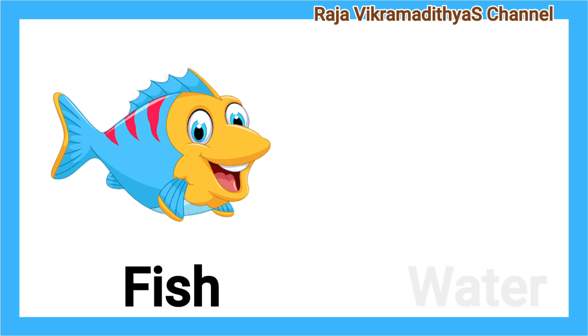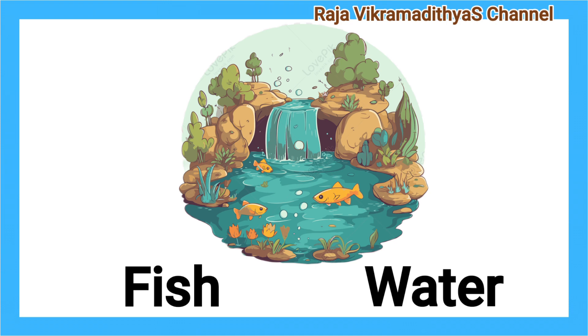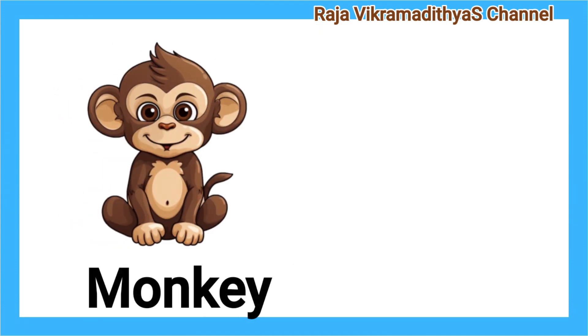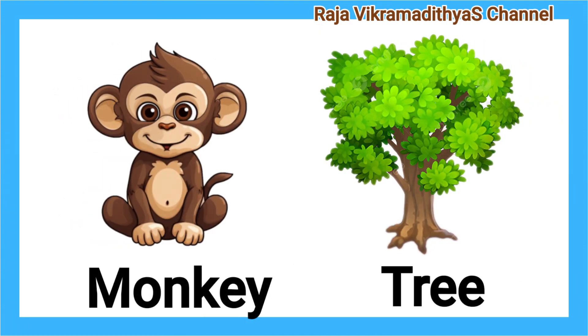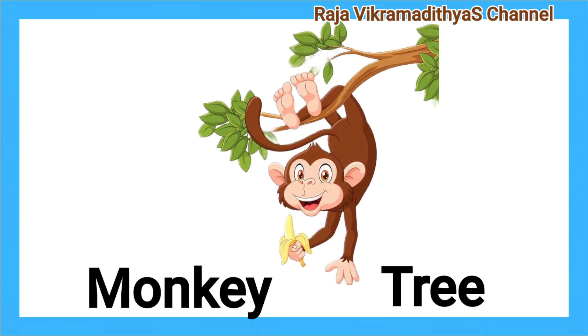Fish. Water. A fish lives in water. Monkey. Tree. A monkey lives in a tree.